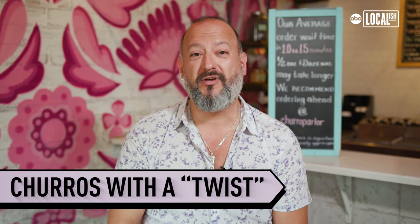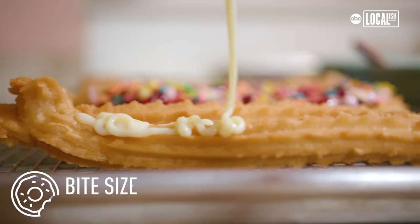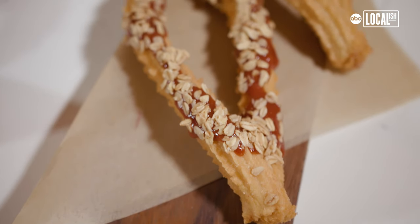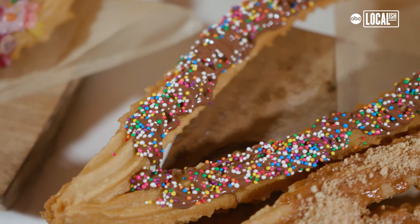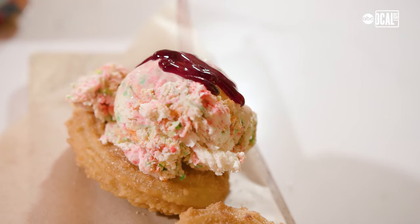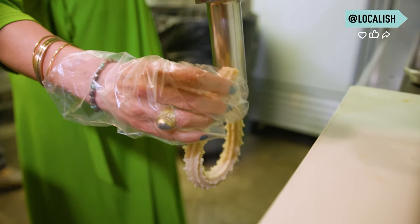Obviously, everybody has an opinion, but my opinion is that we have the best churros in the Midwest. They're crunchy on the outside, soft and moist on the inside. I wanted people to be exposed to what a true churro is.